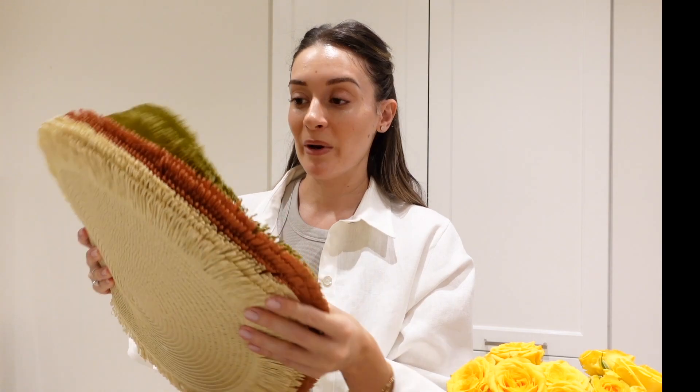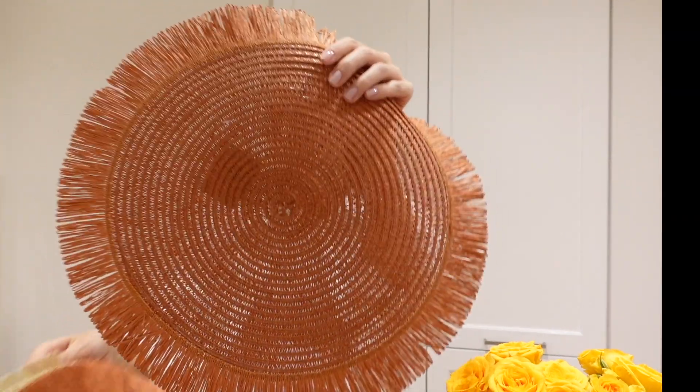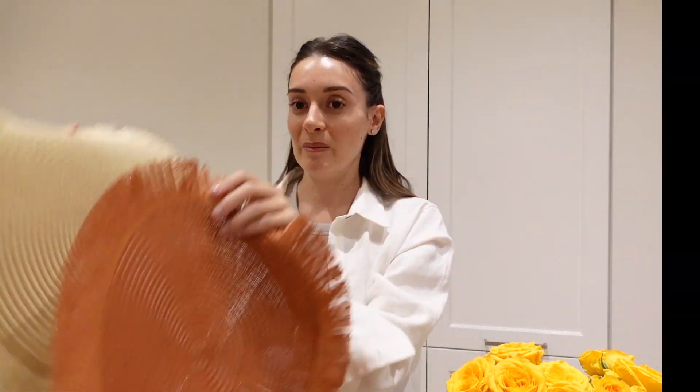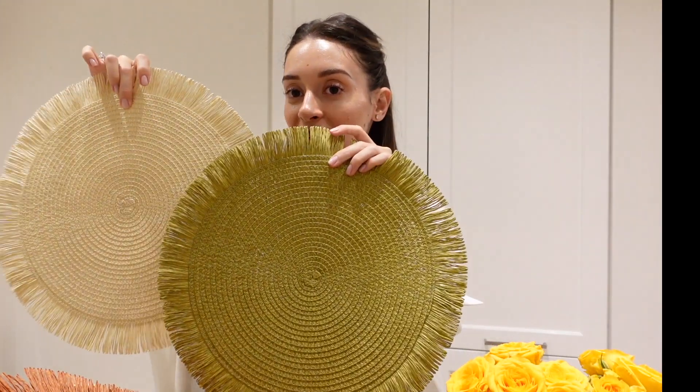These are probably just going to be used during the summer — just four green ones. I also got terracotta ones and cream ones. I'm thinking of doing one side with the terracotta and one side with the beige, or maybe the green and the beige.